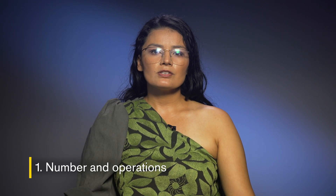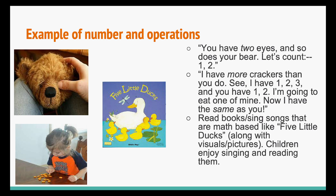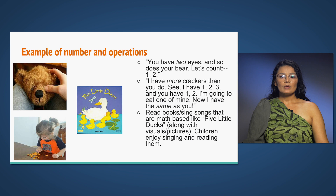The first concept, number and operations, is understanding the concept of number, quantity, order, ways of representing numbers, one-to-one correspondence — meaning one object corresponds to one number — and counting. Some examples include: 'You have two eyes and so does your bear. Let's count: one, two.' 'I have more crackers than you do. See, I have one, two, three, and you have one, two. I'm going to eat one of mine. Now I have the same as you.' Read books and sing songs that are math-based, like Five Little Ducks. Children enjoy singing and reading them.